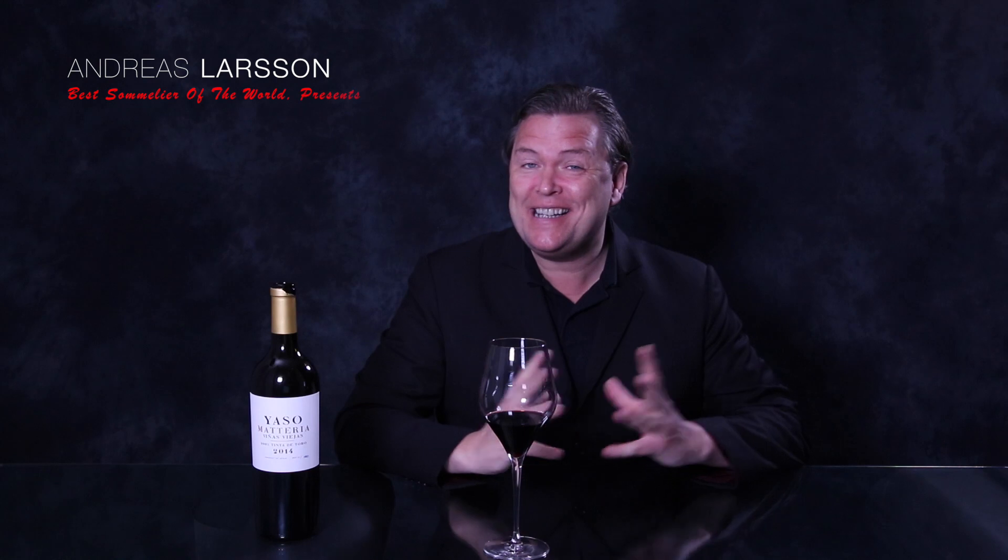Hello wine lovers! I'm going through some of my blind-tasted wines and here we are in Spain. This is the Yasumateria, Viñas Viejas. We are in Toro, so 100% Tinta de Toro, the local clone of Tempranillo.